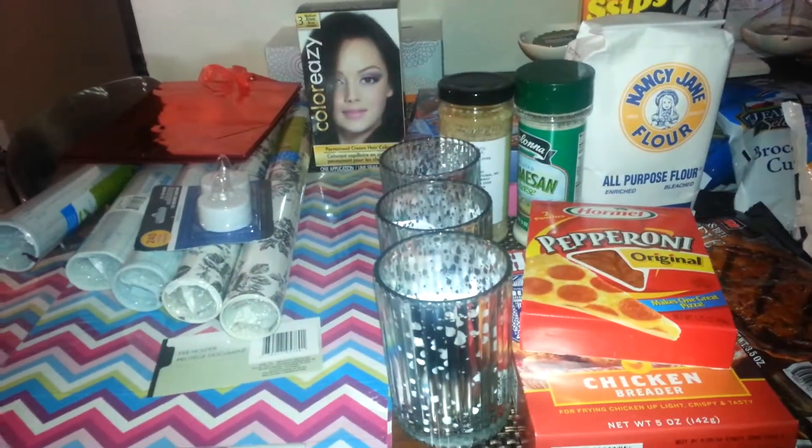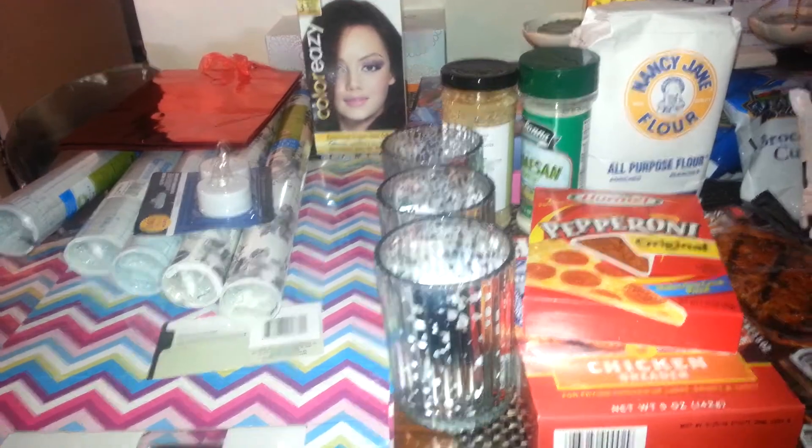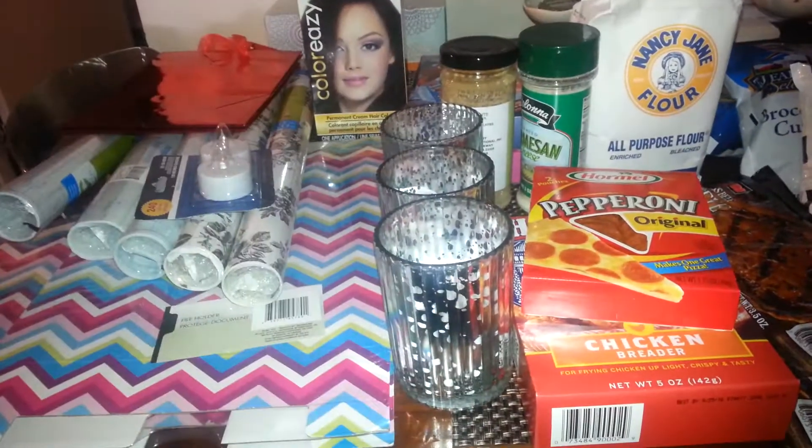Hello everyone, it's Cheryl. I went back to Dollar Tree today on the lookout for a few things like those big huge candles that people are hauling.